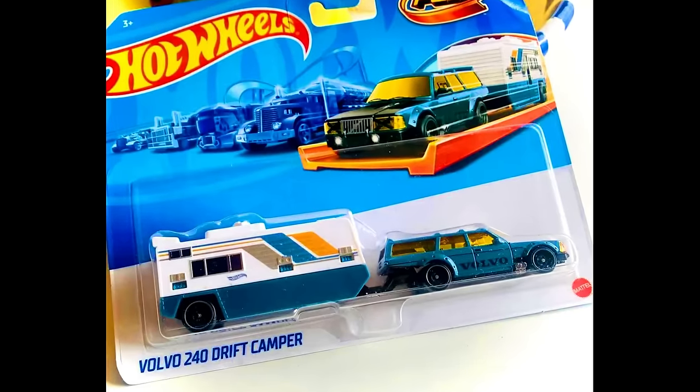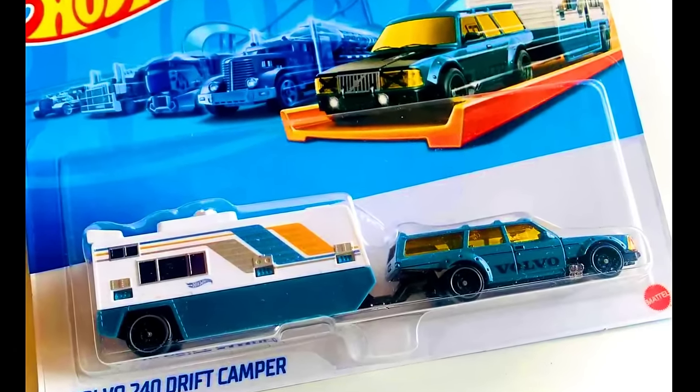Here's a sneak peek of the all-new upcoming set known as Track Flate by Hot Wheels — featuring a Volvo 250 Drift Camper.